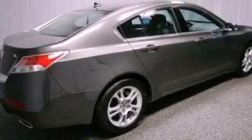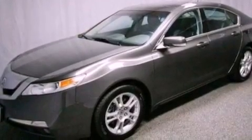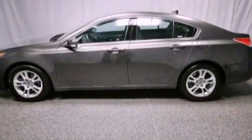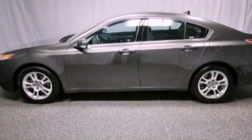Its top features include a moonroof, heated front seats, a low-tire pressure indicator, traction control and stability control systems, high-intensity discharge headlights, aluminum wheels, and satellite radio.